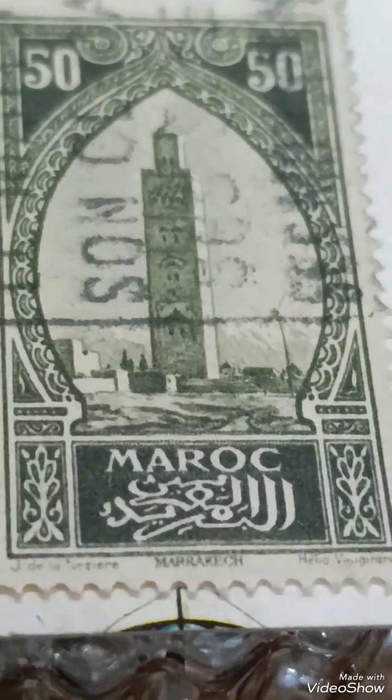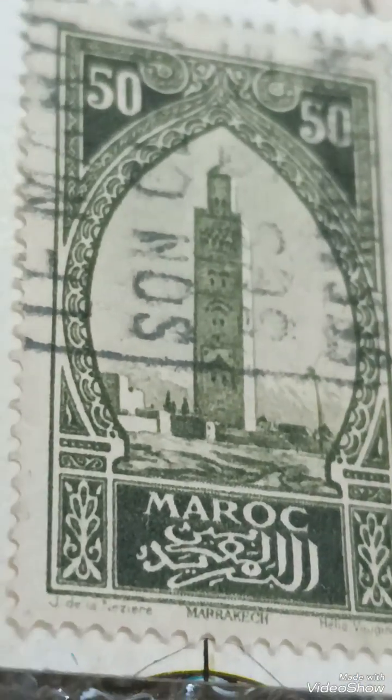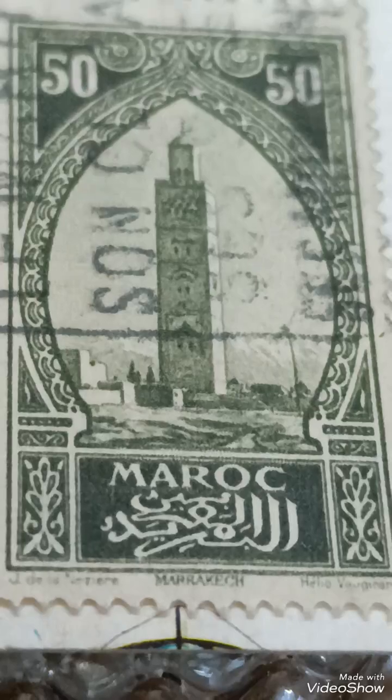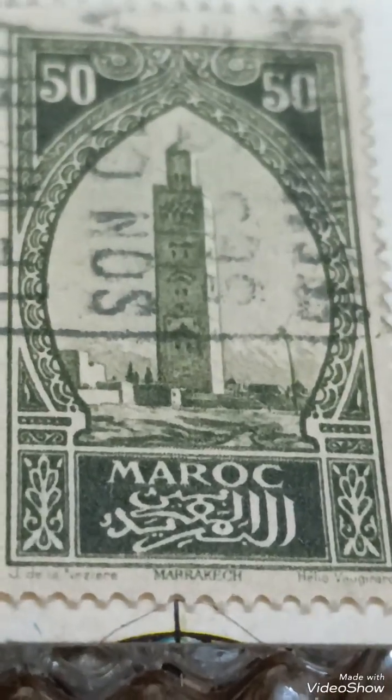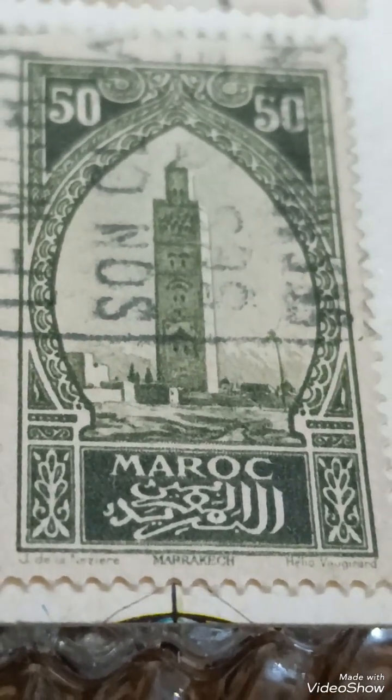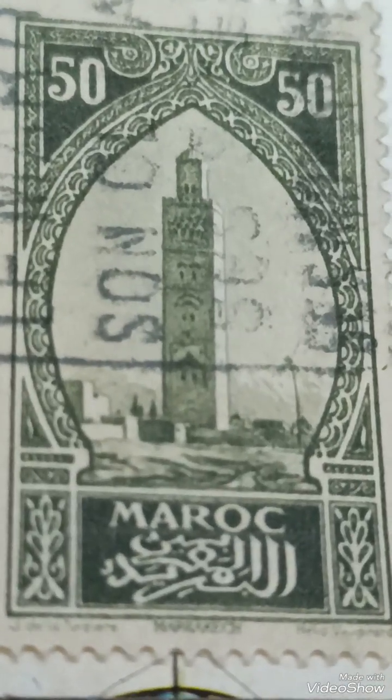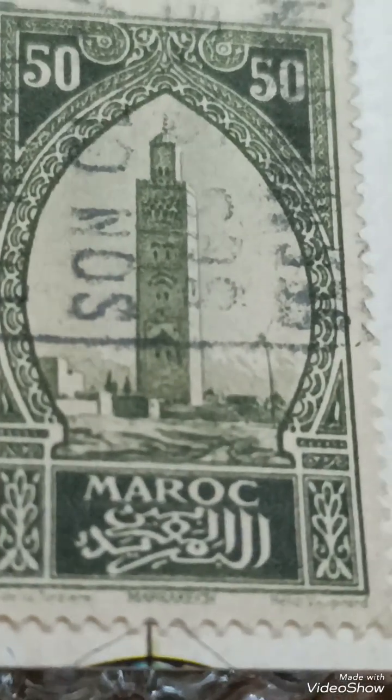Errors and varieties: if there are printing errors or rare perforation varieties, the value could rise significantly. Historical significance: the stamp reflects Morocco's cultural pride and the influence of French colonialism during the early 20th century. Its high denomination suggests it was used for parcels, international mail, or luxury correspondence.